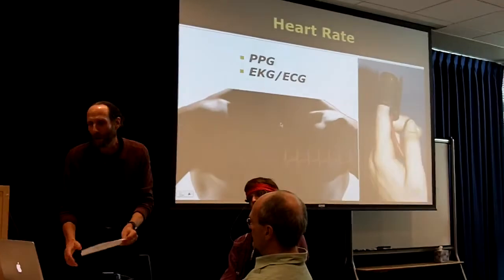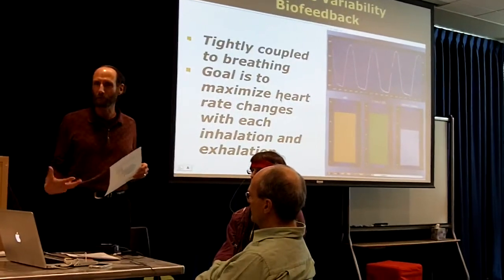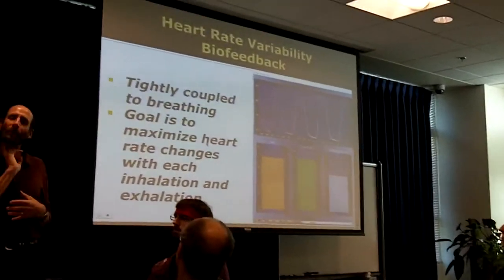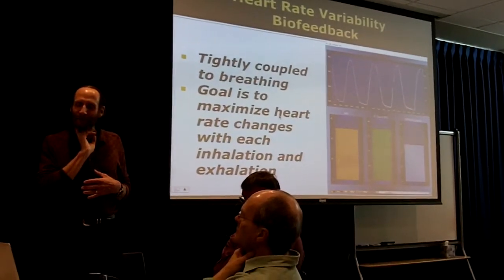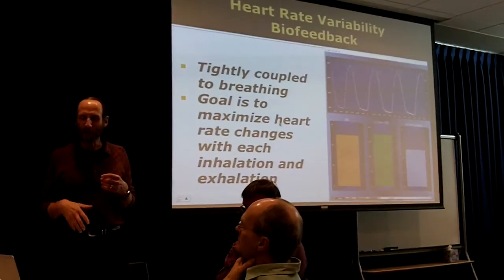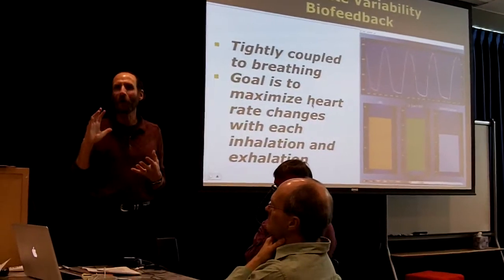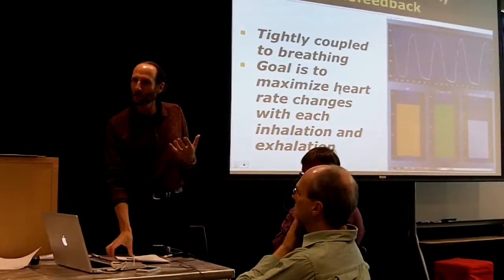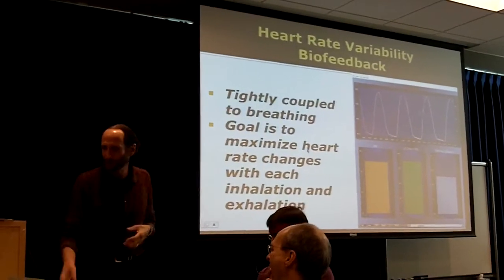We can use biofeedback for heart rate to help people control stress and deal with various cardiac conditions. Heart rate variability is used a lot in terms of stress. Try this: reach up and touch your neck, take your pulse, and find the flow of your breathing. You'll notice that as you exhale, the heart rate slows down, and as you inhale, it speeds up. The healthiest condition is the biggest range between that slow and fast — that natural range of breath and heart rate together gives you greater stress resilience.